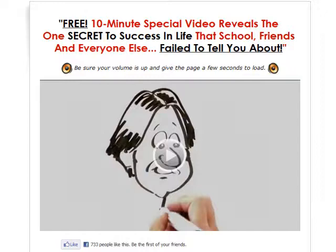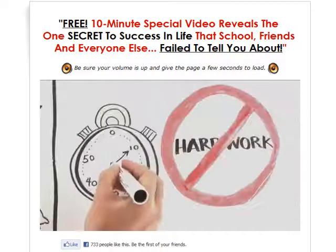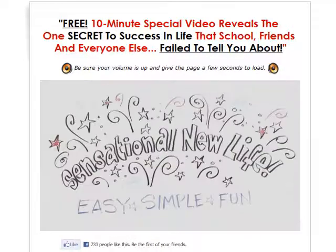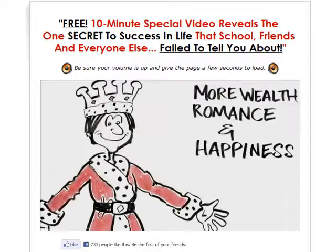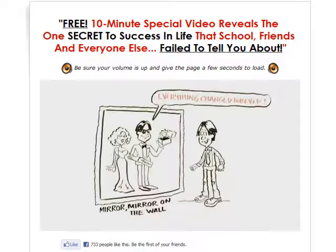Hello everyone and welcome to my video review on Miracle Mind Method. In this video I'll be buying this product and then giving you a virtual tour of its contents. Miracle Mind Method is a course by Chris Keynes claiming to teach you a method so that you can make lots of money, live in happiness and have the partner you've always wanted.